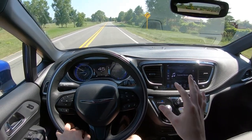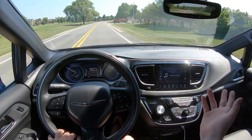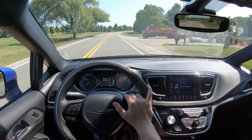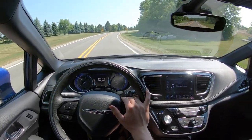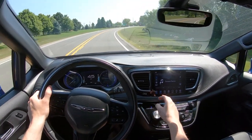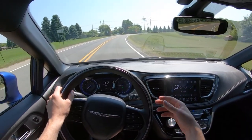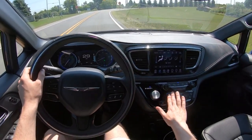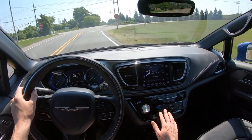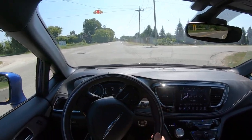Chrysler's Uconnect infotainment system really is excellent - I love just about everything with it. One of the best on the market. The response times are good, the functions are good, the intuitiveness. I like how you still have manual adjustable climate control buttons and knobs even though you can also access it in the touch screen. Let's get these cars up on the highway.